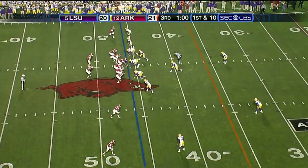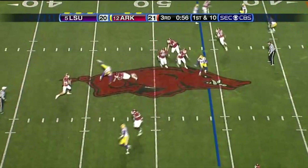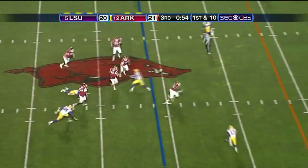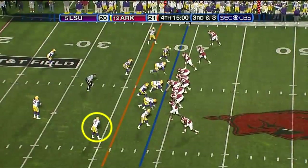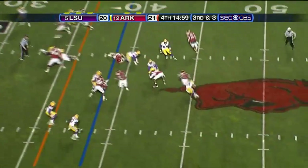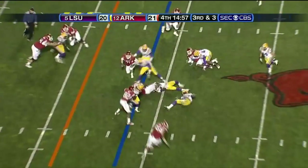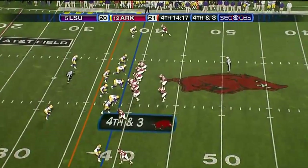At the LSU 47 yard line, Mallet rolls out of the pocket under pressure. He falls forward. On the 10th play of this drive, Mallet goes under center on the pitch, over a cut back by Joe Adams, going forward again.